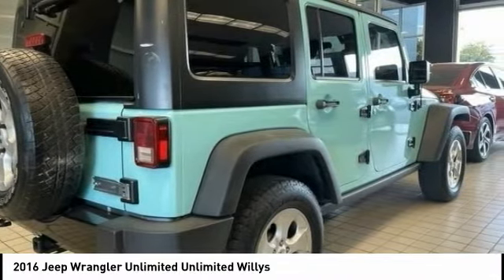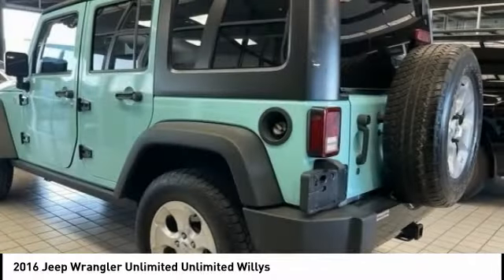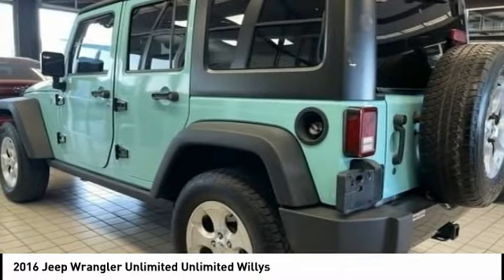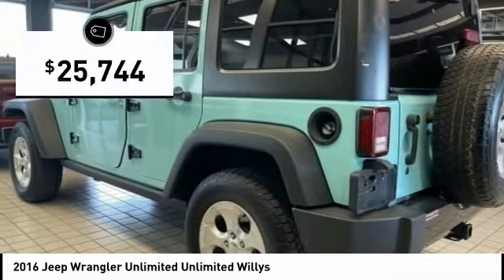Stylish, rugged and comfortable — all traits of the Wrangler that let you decide where you want to go and how you want to get there, and it is priced below $30,000.